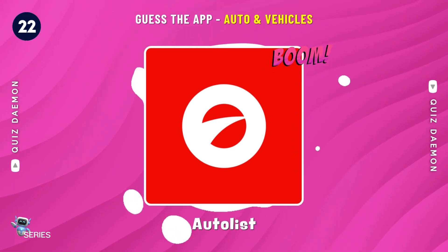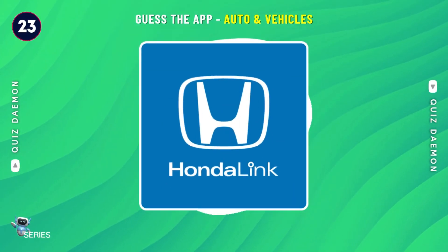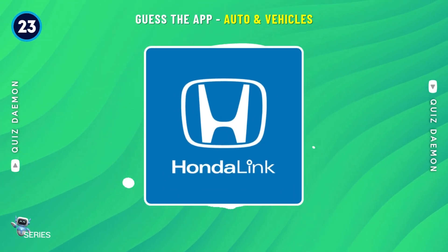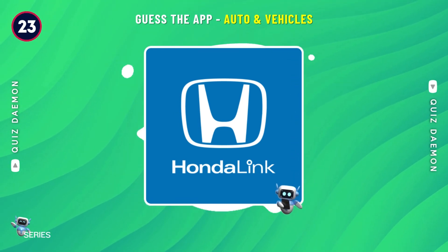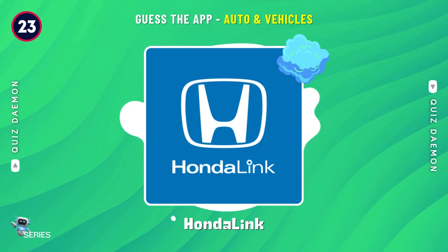Nice job! It's AutoList! Yes! It's Honda Link!